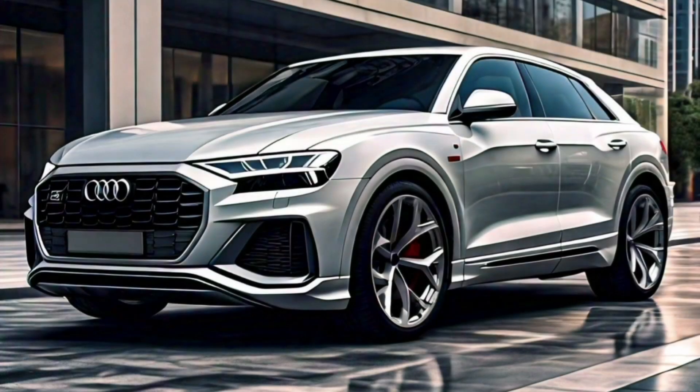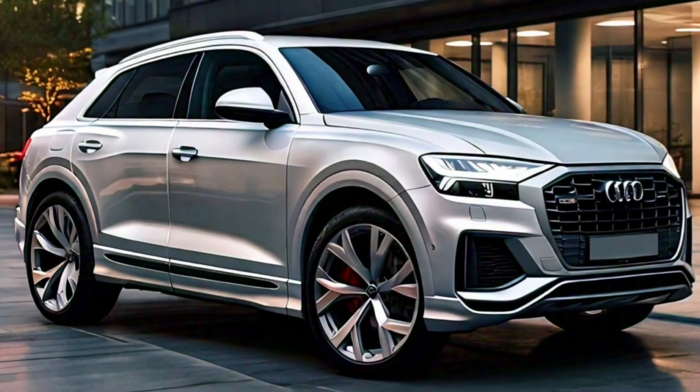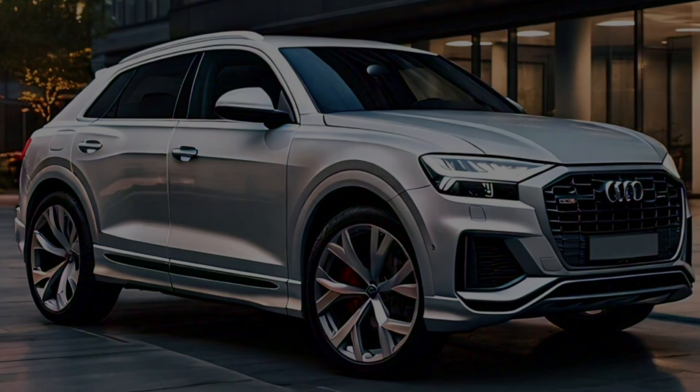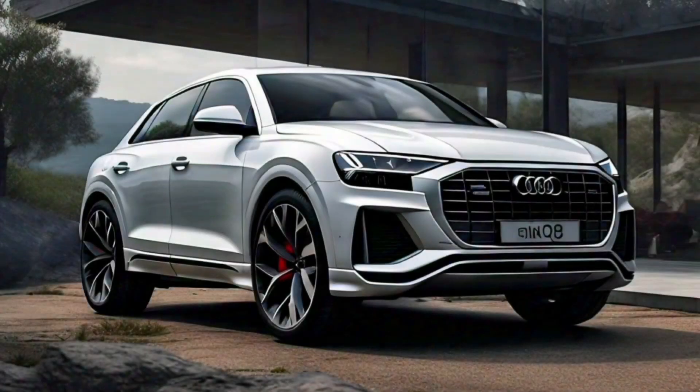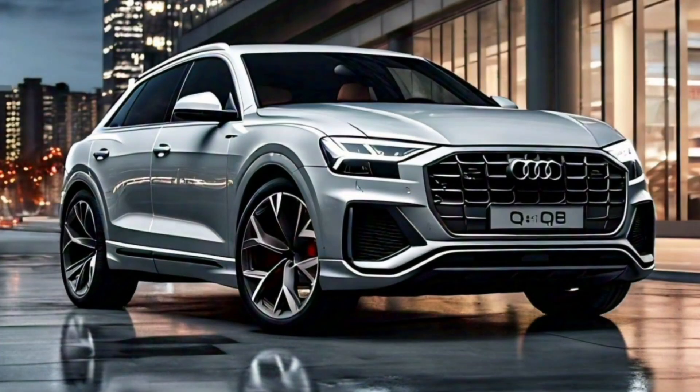Thanks for watching. If you enjoyed this video, be sure to give it a thumbs up and subscribe to our channel for more updates on the latest automotive news. Let us know in the comments what you think about the 2025 Audi Q8 and if you're excited to see it on the road. Until next time, drive safe and stay tuned.